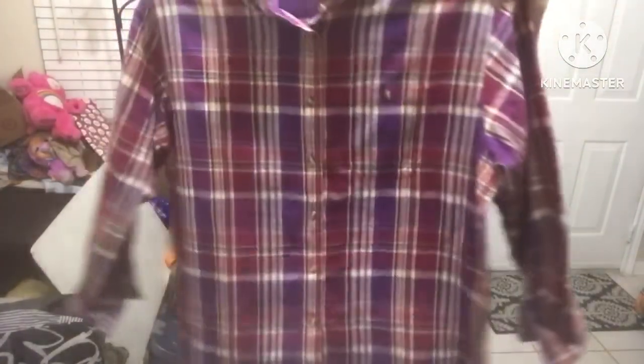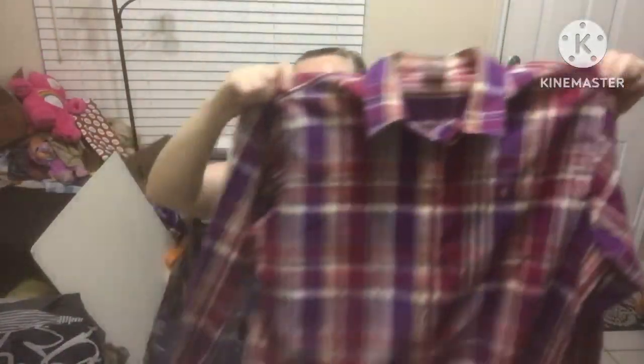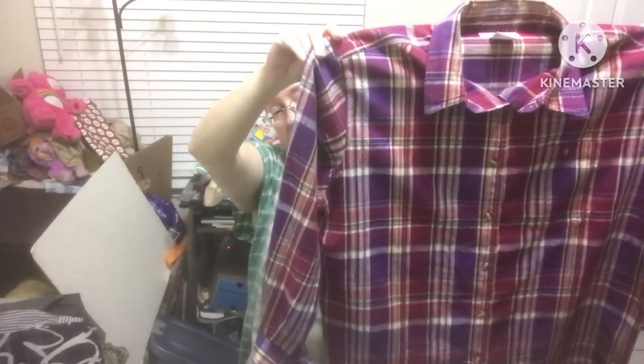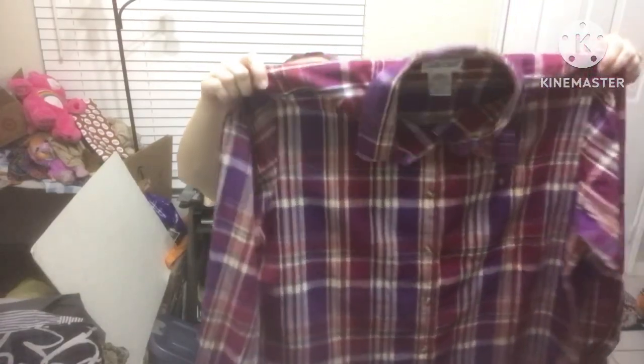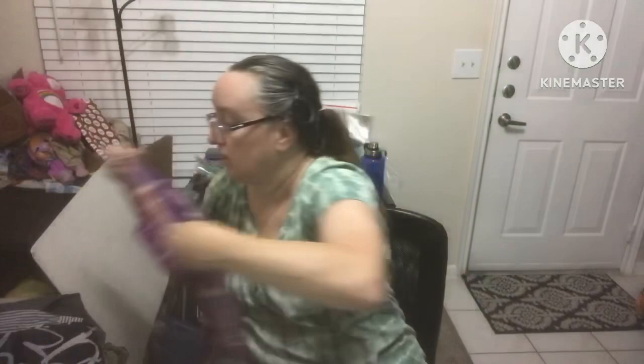Cabin Creek size extra large — the colors are really great and it's got this amazing texture. The sleeves are so neat. It's got maroon and purple and the stripes are just great. That's a brand I'm starting to recognize and respect — I sell a lot of Cabin Creek. It's just nice stuff.